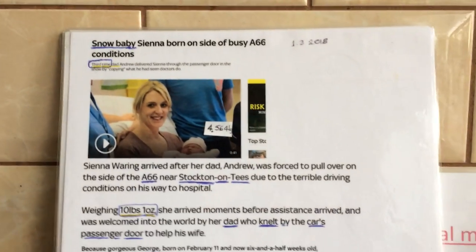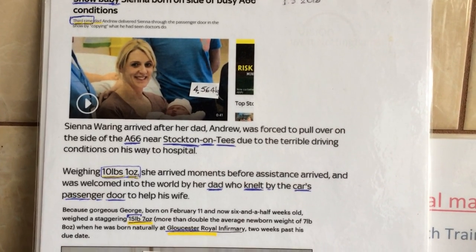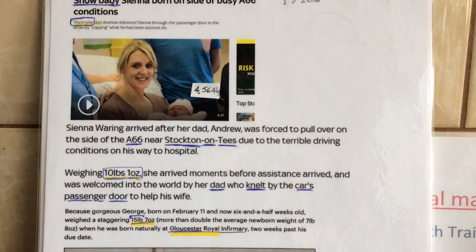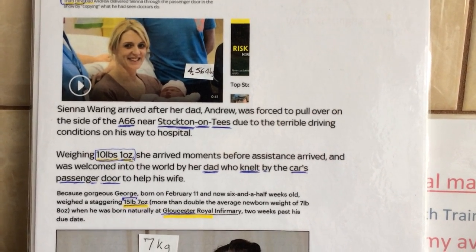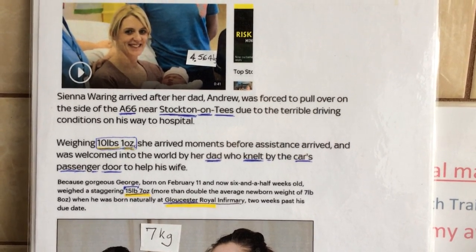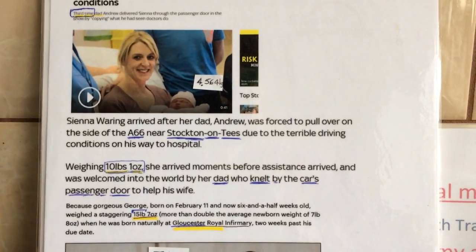Another newspaper confirms: Siena Waring arrived after her dad was forced to pull over on the side of the A66 to Stockton due to the blizzard. A 10 pound 1 ounce baby — that's 4.56 kilograms — and it was their third child.